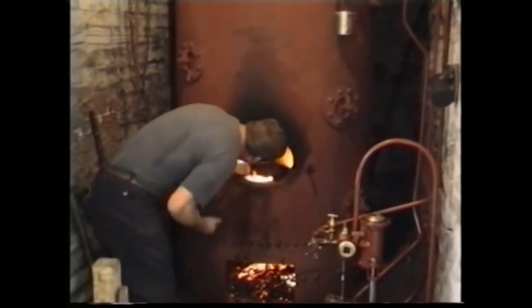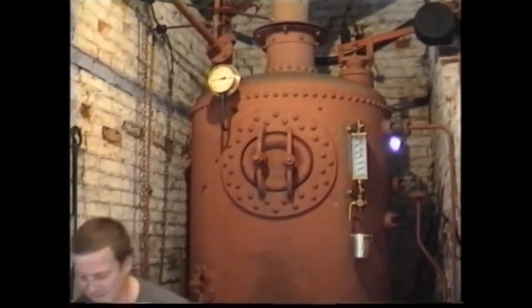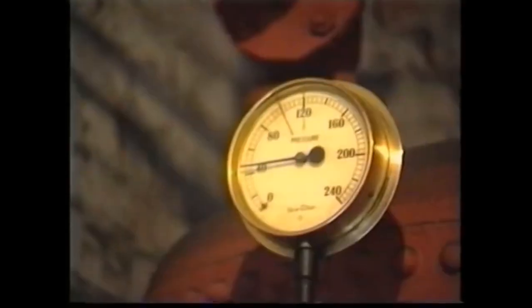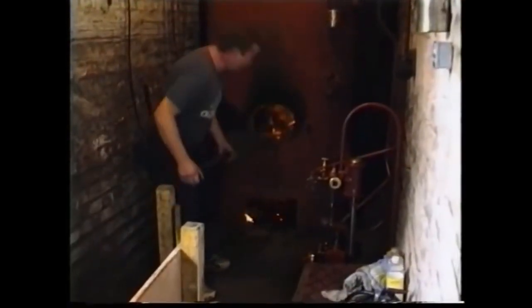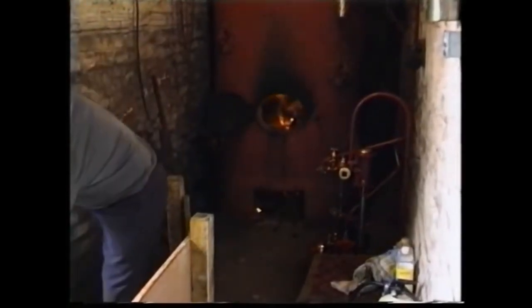The steam to drive the engine is produced by this vertical boiler. The fuel now being burned is wood, but originally coal was used, which was also the fuel for the pottery's beehive kiln. The coal delivery ceased when the local railway line closed in the 1960s, and the kiln could no longer be used.